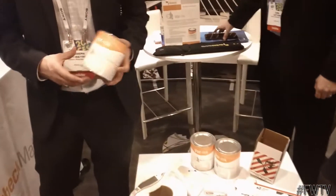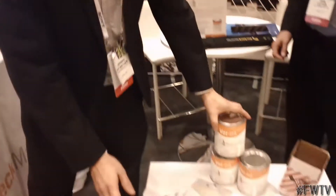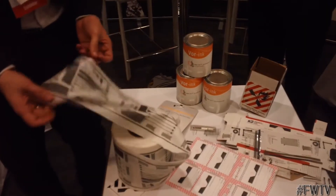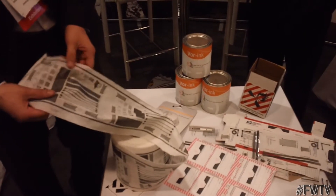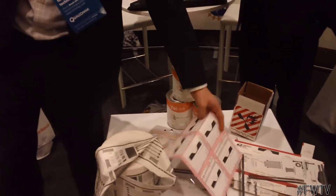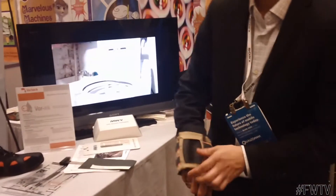At Vorbeck Materials, we work with a material called graphene and make a lot of products with it. One of the things for consumer electronics that we like to show off is printed electronics for conductive inks. You can crunch it up, put it in the washing machine and it'll still keep its conductive properties. It's been used in security packaging, RFID antennas, and track pads that you can wear to control RC helicopters.